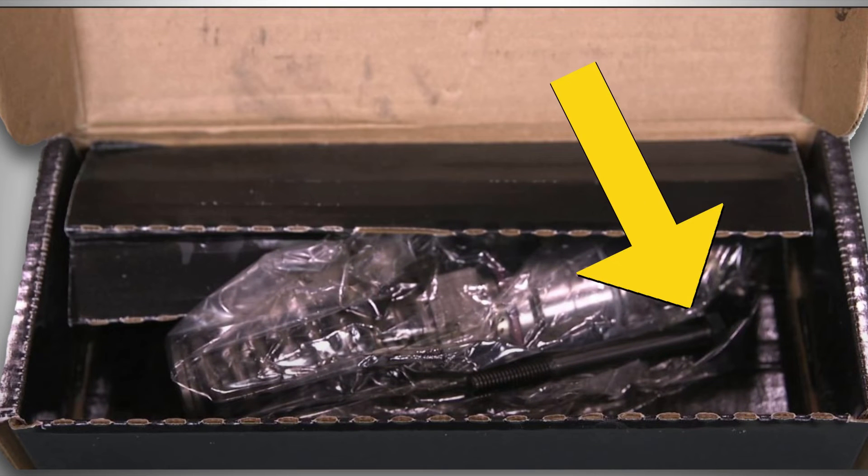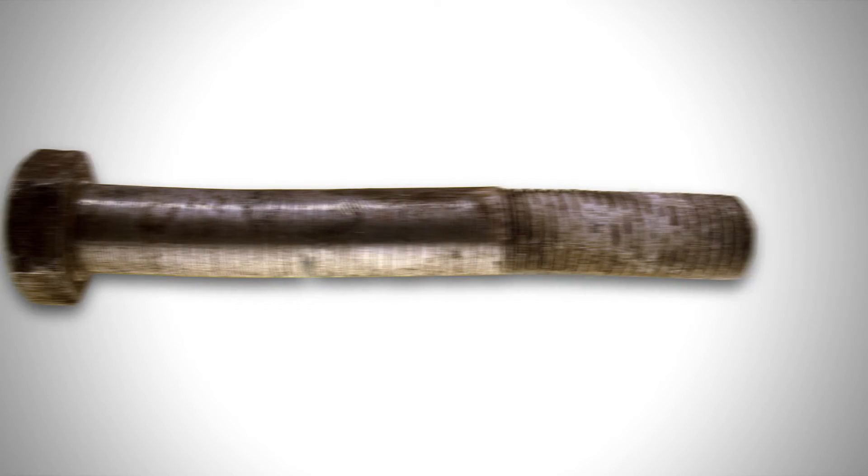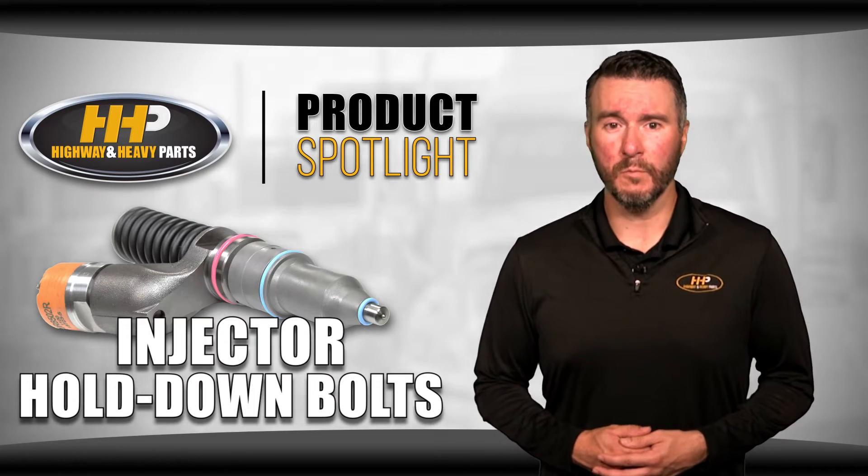Make sure to check the box when buying a fuel injector, as some come with new hold down bolts. We've received cores back with brand new hold down bolts still in the box, which could mean that the old bolts were reused. This can cause many problems with your engine.